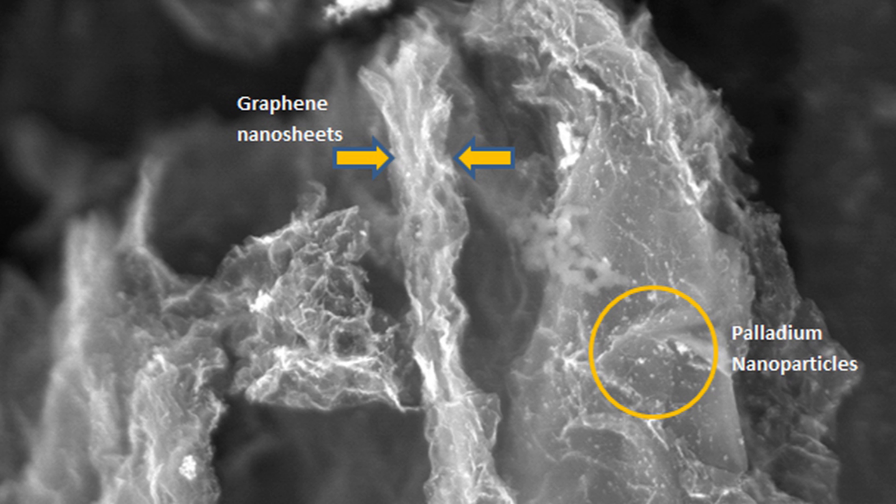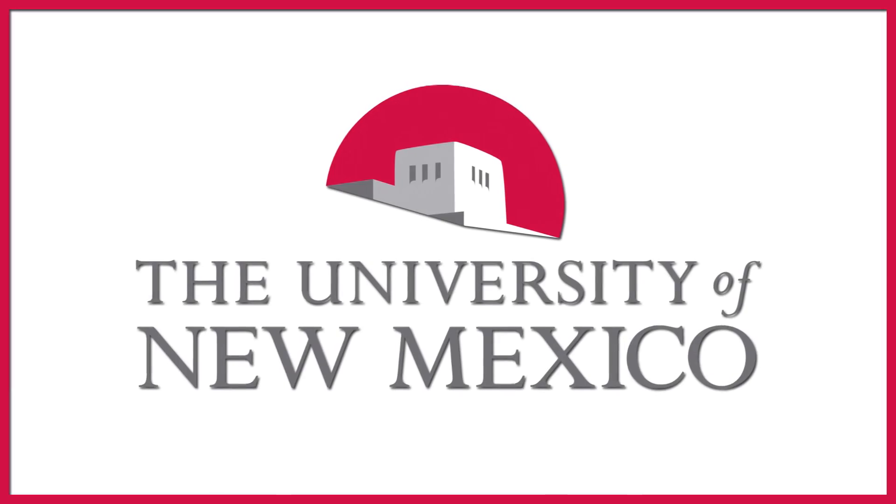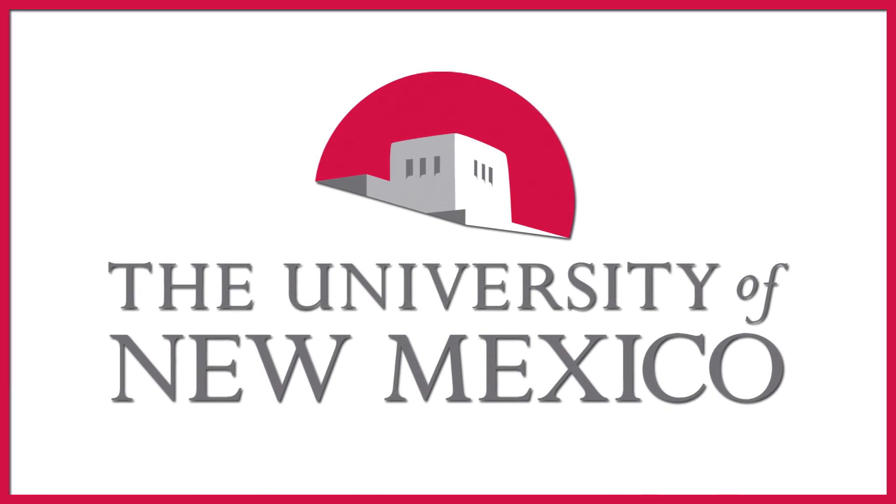So that is basically a one-pot synthesis, because once we make it, after that we just reduce it. Then we do our characterization techniques to make sure that we are producing what we want to.